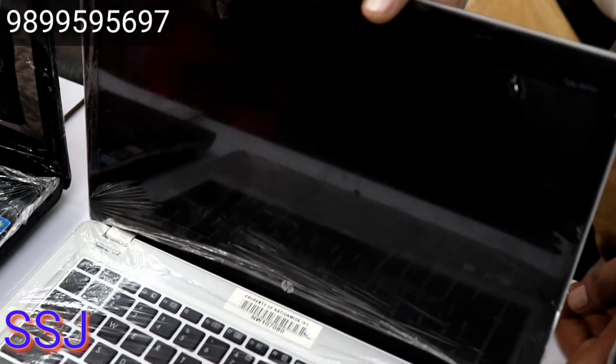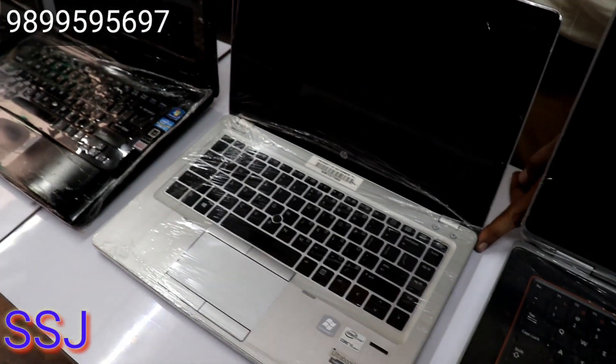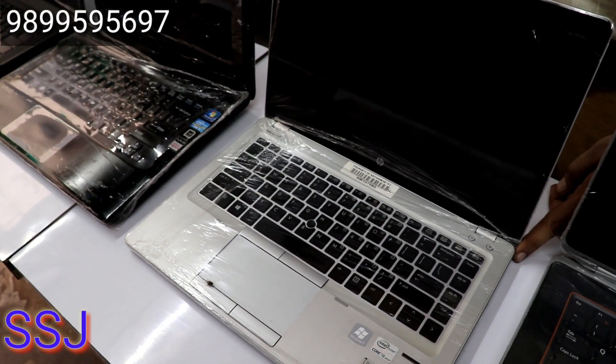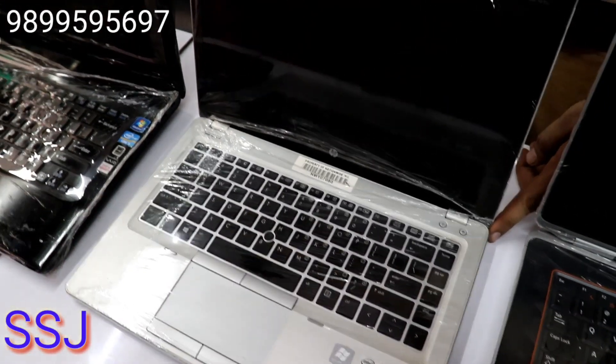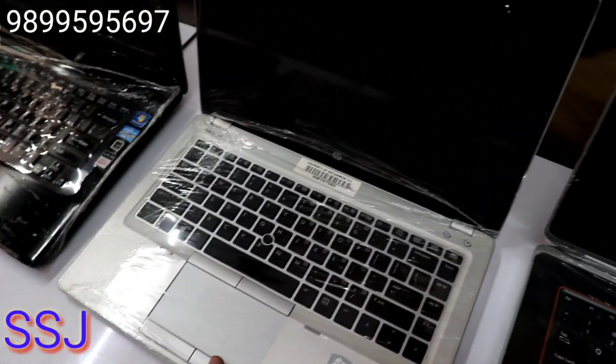Tell me about this one. This is an HP Folio model with an i5 third generation processor. You will get 8GB RAM and 250GB SSD hard drive. The price is 16,500 rupees. In 16,500 you get 8GB RAM — it is heavy duty and an ultra slim laptop.